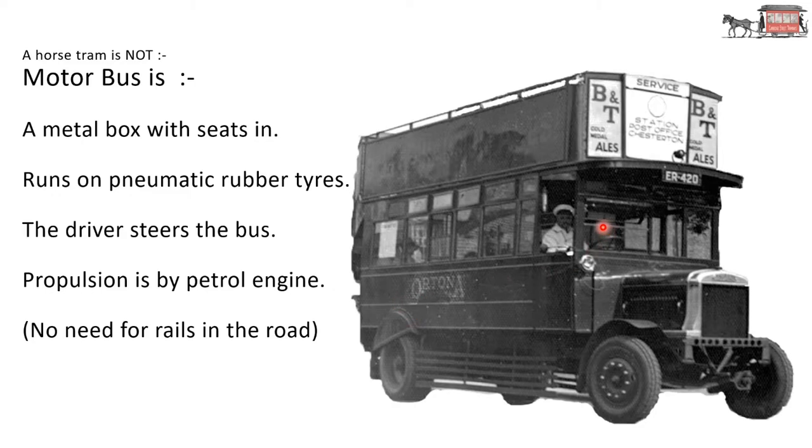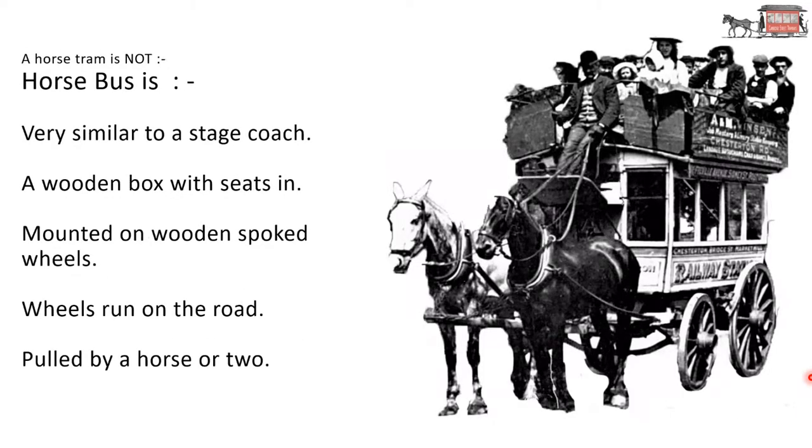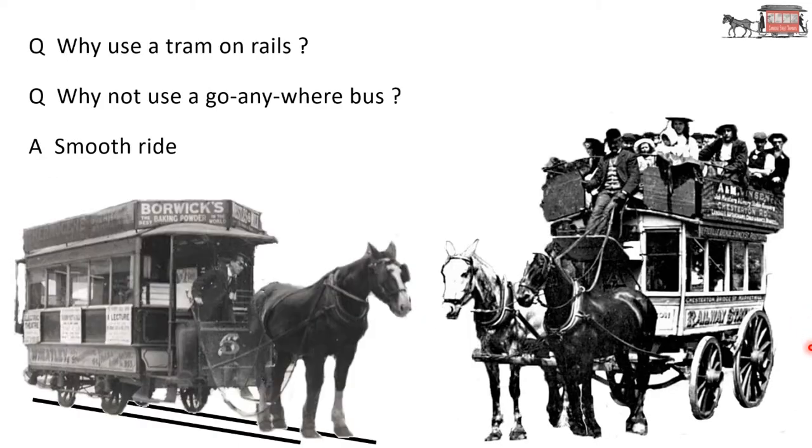It might be worth noting this early motor bus — it has stairs at the back, seating on top, and it's an open-top bus. A horse bus is very similar to a stagecoach: it's a wooden box with seats in it, mounted on wooden spoked wheels. The wheels run on the road and it is pulled by a horse or two. So why use a tram on rails, which only goes where the rails go? Why not use a go-anywhere horse bus?